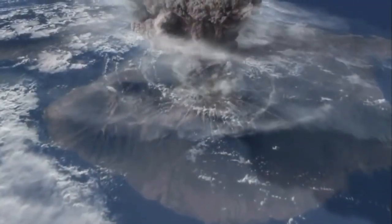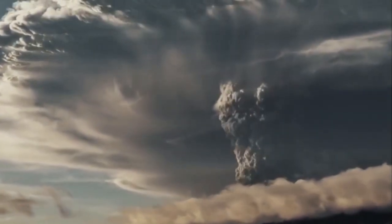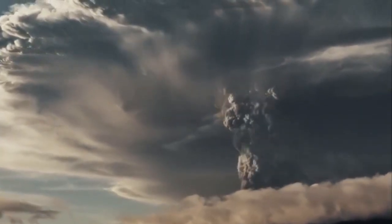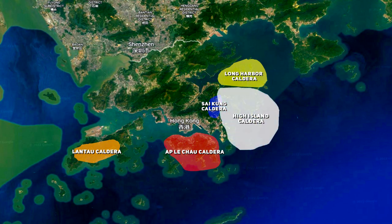This supervolcano was active for roughly 40 million years, from 180 to around 140 million years ago, and it released 4 other caldera-forming eruptions during its lifetime that we know of. If this video gets enough likes, I'll make another video on those 4 other massive eruptions that occurred here.